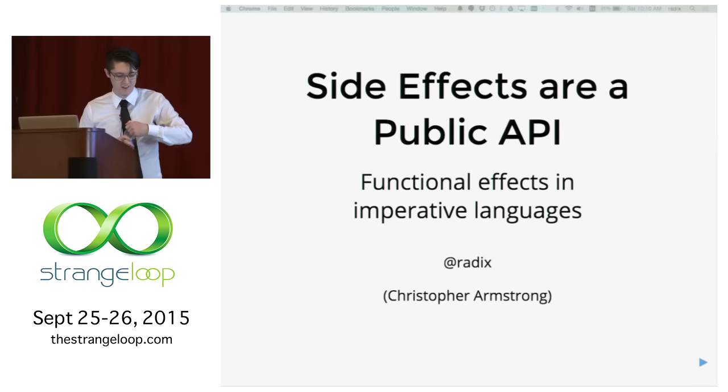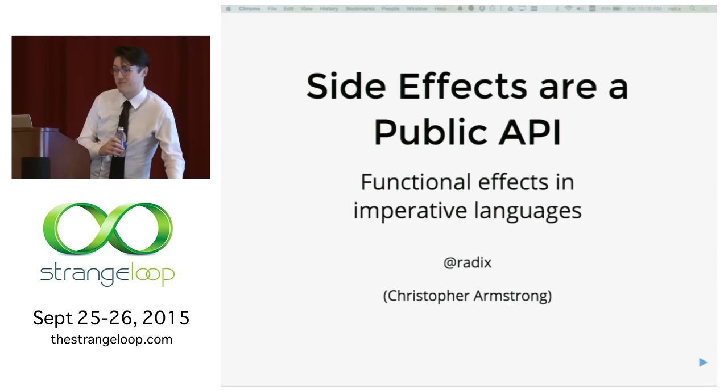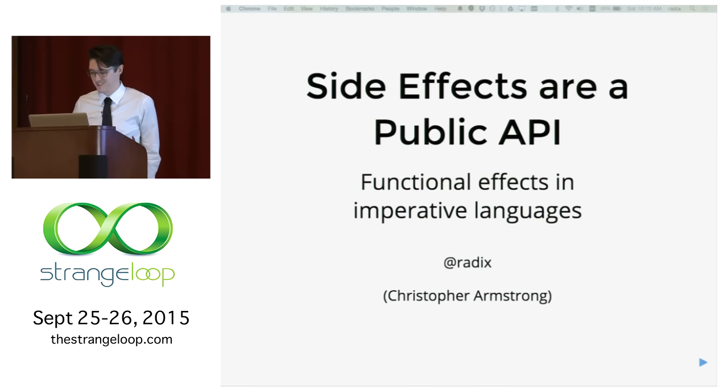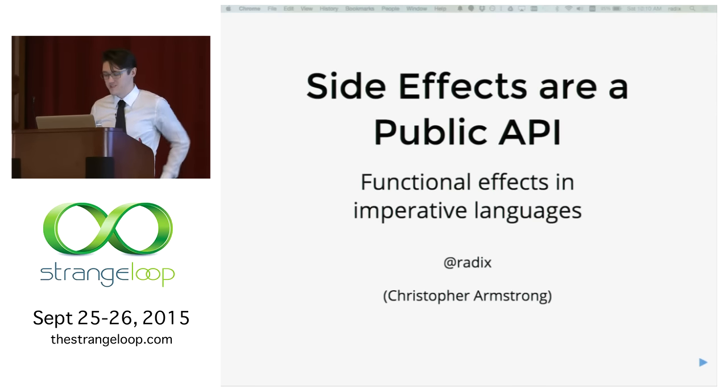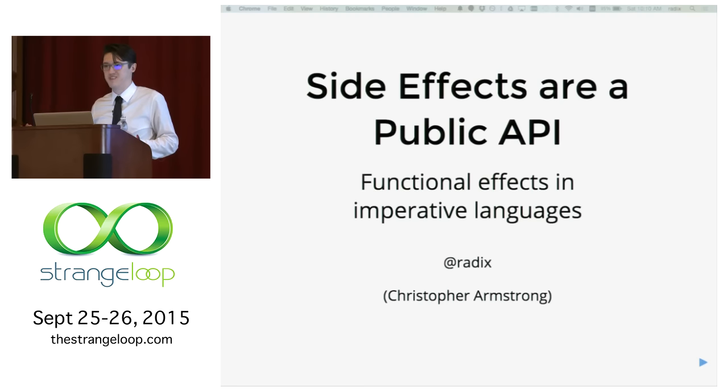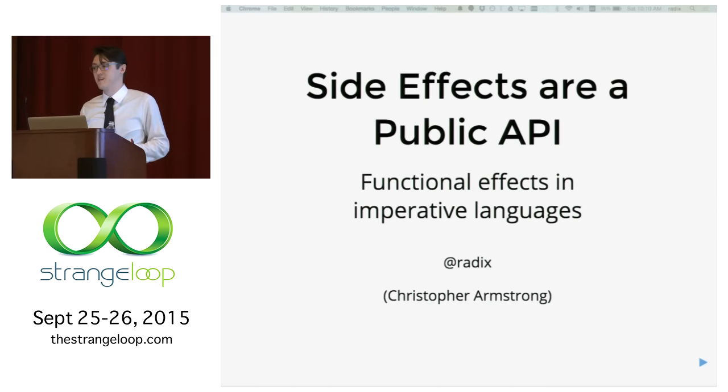I'm Chris Armstrong, and I'm going to be talking about doing purely functional programming at your day job, especially with side effects. A lot of people enjoy functional programming, but few of us in the greater industry are able to use it at work.